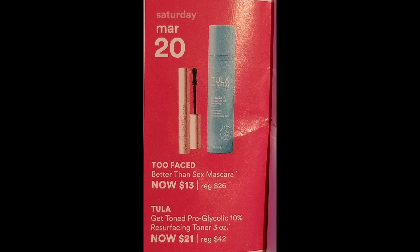The last day for this week, March 20th — they have the Too Faced Better Than Sex Mascara for $13, regularly $26. I don't even have to talk about this, y'all already know — it's one of the best mascaras in the world. And then the Tula Get Toned Pro Glycolic 10% Resurfacing Toner, 3 ounce, going to be $21, regularly $42. There's not been a Tula product that I haven't been extremely impressed with — it works really well for acne skin and also works well for combination skin.